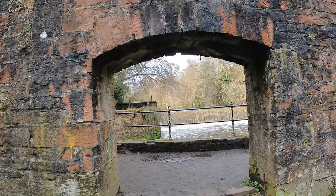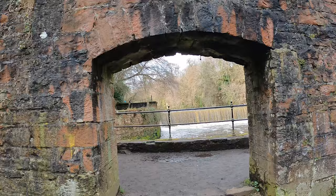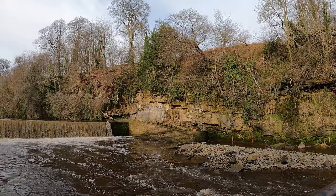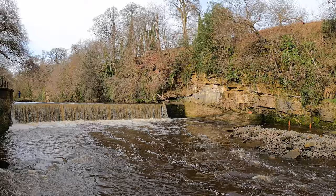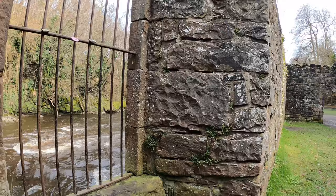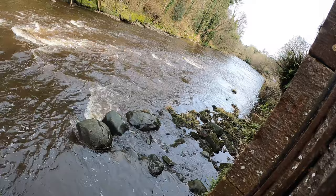Look at this spectacular waterfall — I'm not sure whether to call it a waterfall or a weir. On the right-hand side you'll see a sort of modern construction — that's actually a fish ladder. Amazing. That waterfall would have turned a wheel on the side of this building; let's see if there are any remnants of the old wheel — can't really see, probably too dangerous. I'll check that later.